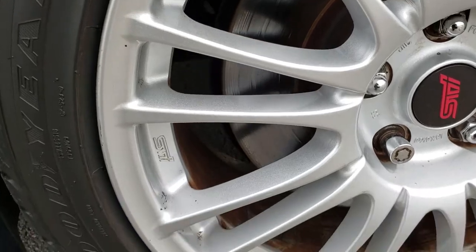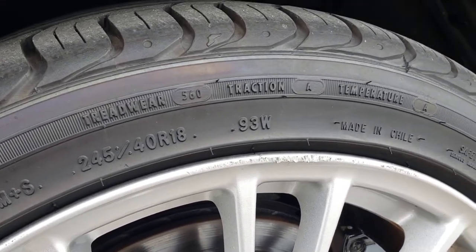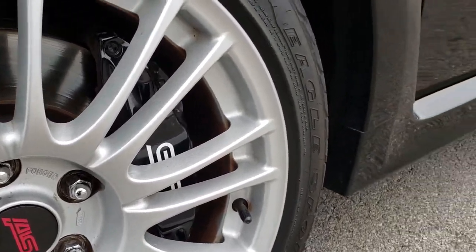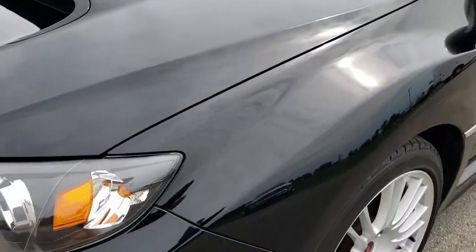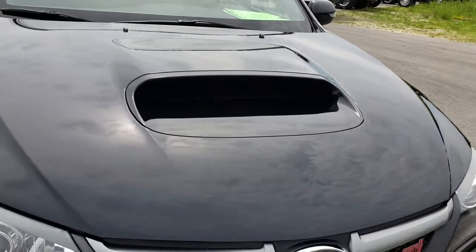It comes with silver wheels and Goodyear Eagle 245/40 R18 tires. There's one tiny little scuff on the rim on this side but nothing major. The Brembo brakes of course. The front fender is in nice shape. It has projector headlamps, factory fog lights, and the big cowl induction hood.